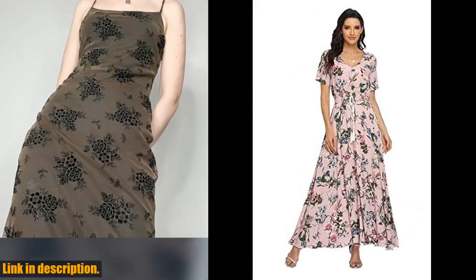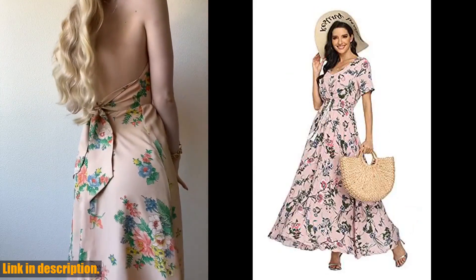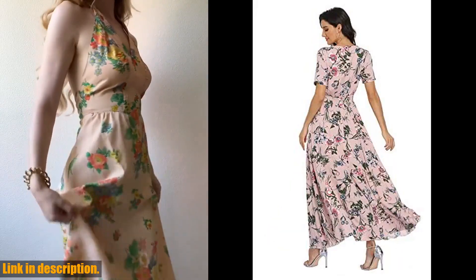It's made with high-quality material that is comfortable and breathable, so you can stay cool and stylish all day long. Whether you're lounging by the pool or taking a stroll on the beach, this dress is a must-have addition to your wardrobe.